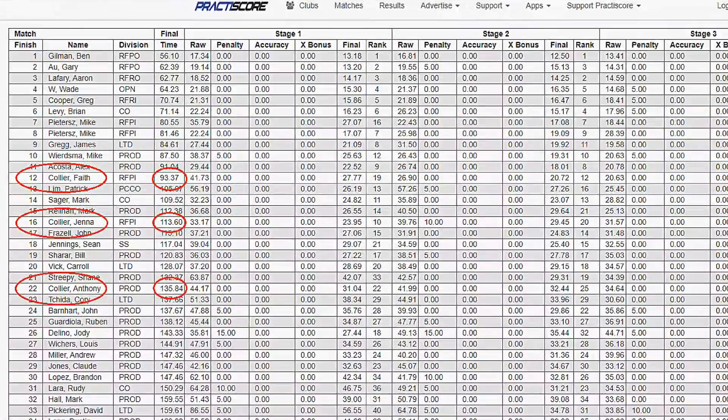Okay everybody, here are the results. Out of 40 shooters, Faith had a total time of 93.37 seconds, taking 12th place. Jenna was close behind taking 16th place with a time of 113 seconds. And Dad came in 22nd with 135 seconds. Better luck next time, Dad.